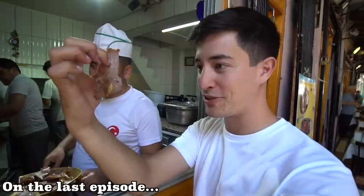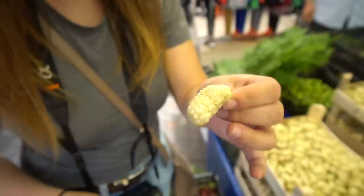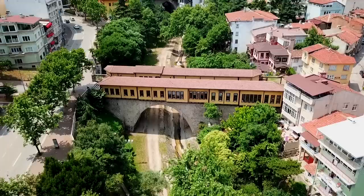So this is a lamb beef mix. Very nice. Today we're going to be taking you all around the city of Bursa on an ultimate street food tour, visiting the market, the most famous sites, and the best Bursa street food. So let's go and get started.